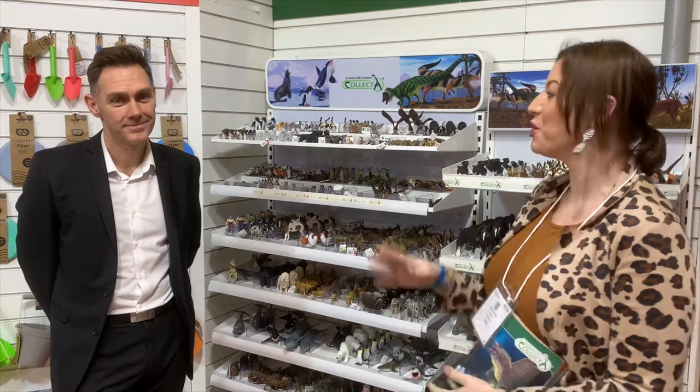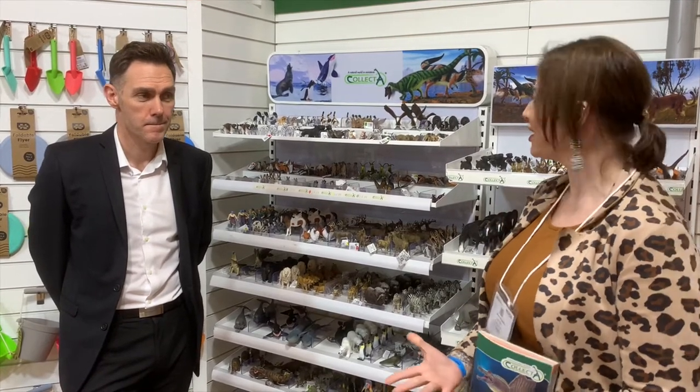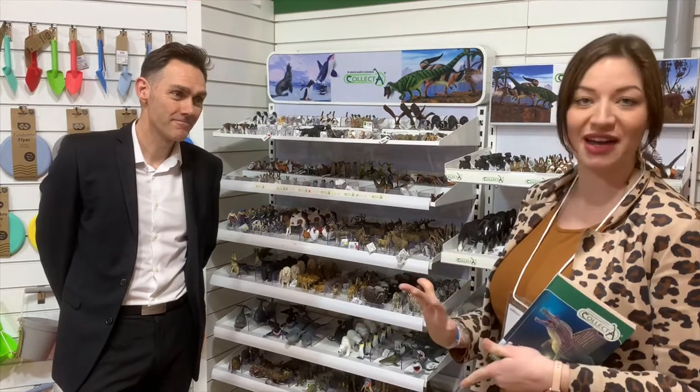Hi everyone, we're here at Spring Fair at the NEC and I'm here with Paul Bolger from Big Jigs. Today we're going to talk about Collector, one of our brands that we're expanding this year. We took them on board last year towards the end, and it's really exciting in 2022 to really explore the other figures that we can do, where we've got the gaps missing in species. It's great that Collector have really helped us expand that range. I'll hand over to Paul to give a little bit of background on what the products are and who Collector are.